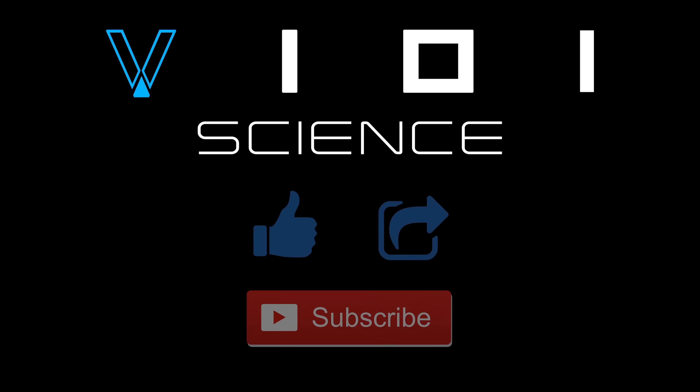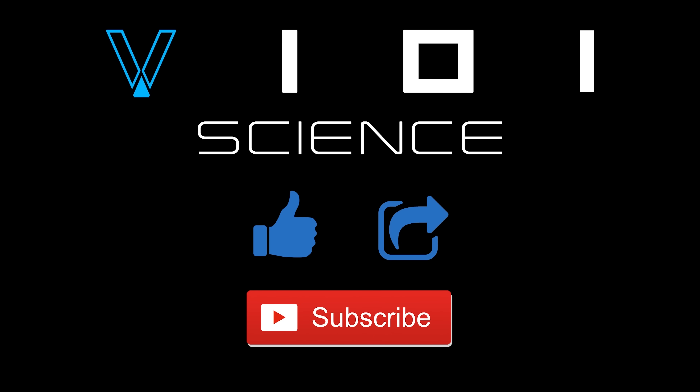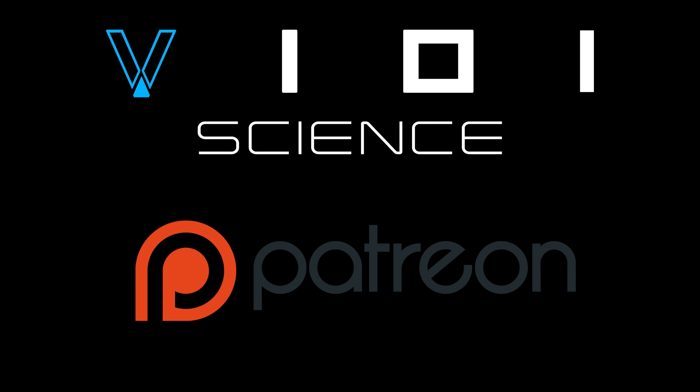I really hope you enjoyed this video. If you did, please hit the like button, share and subscribe. If you would like to help support my channel, please head down to the description where you can find a link to my Patreon page. Thank you so much for watching and I'll see you next time.